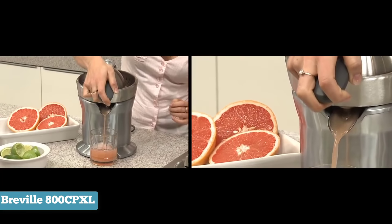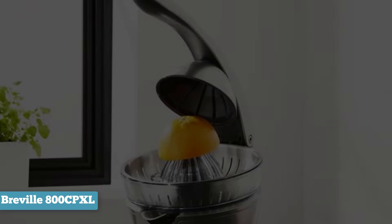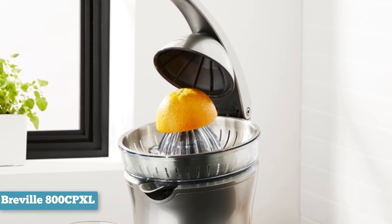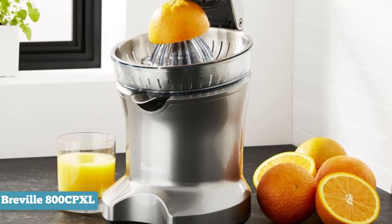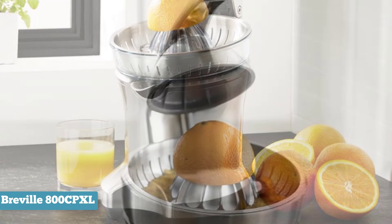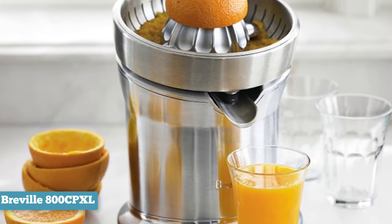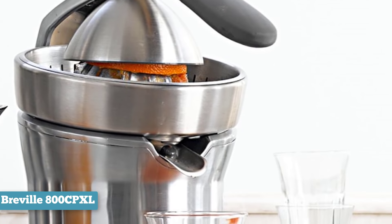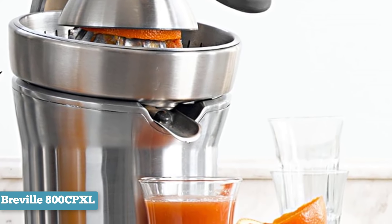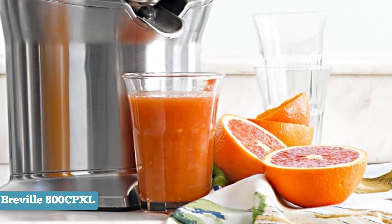There are some downsides to consider. For example, the Reveal 800 CPXL has a price tag of around $200, which isn't cheap for a device like this. You'll also need to do some work to get the fruit juiced, so that's another thing to keep in mind before you buy. However, for many, a freshly squeezed cup of orange juice is a true delight. Whether you're looking for the best way to squeeze oranges, grapefruits, lemons or limes, the Reveal 800 CPXL Stainless Steel Citrus Press is a simple and convenient way to maximize the juice from your favorite fruits.